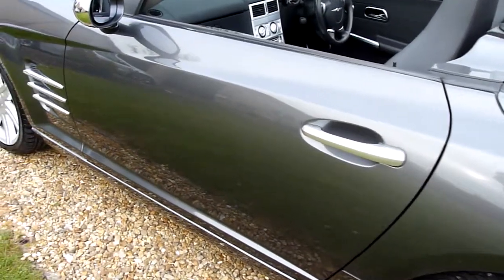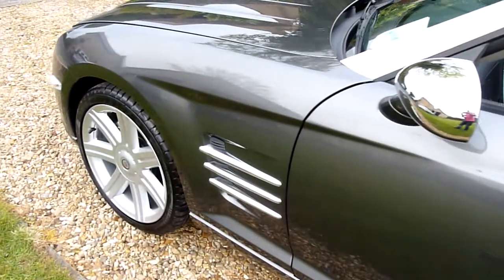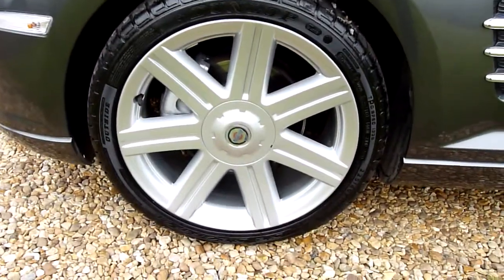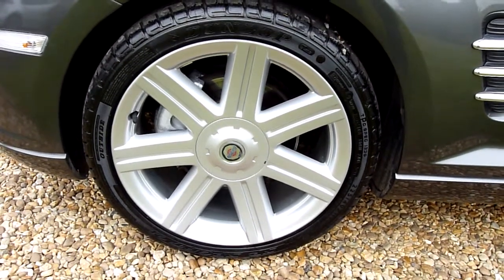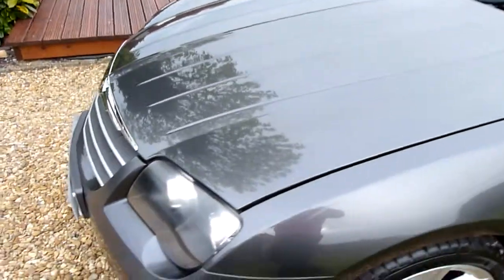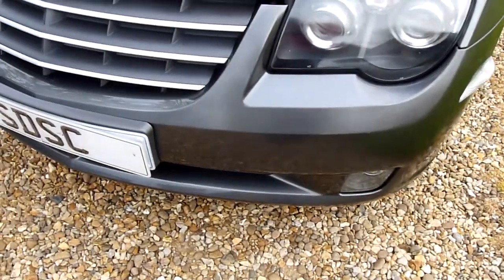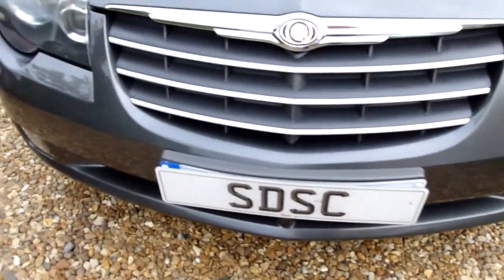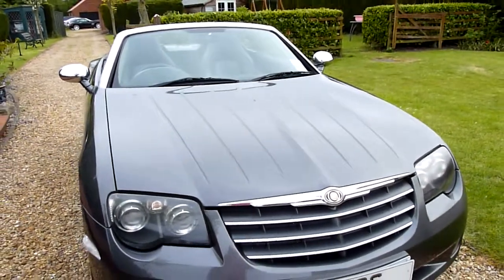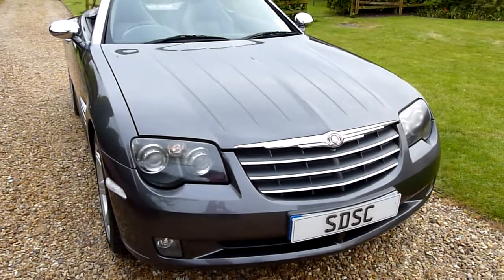Coming down the passenger side — lovely shine on the paint. The front wheel there again absolutely perfect. Round the front, the headlights are nice and clear — no marks, no chips or anything on there. And that fabulous louvered bonnet — a lovely design feature of these cars.